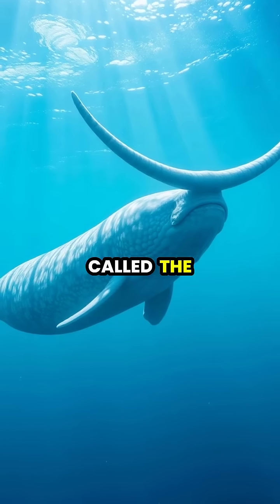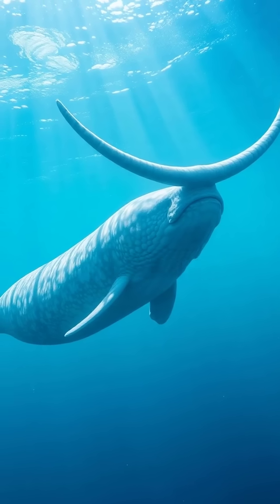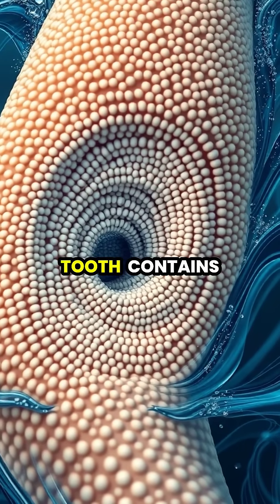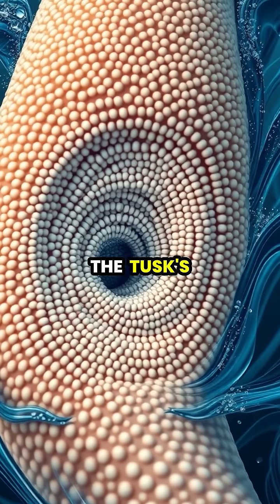The mysterious narwhal, often called the unicorn of the sea, possesses one of nature's most remarkable sensing devices: its distinctive spiral tusk. This extraordinary tusk, which is actually an elongated tooth, contains up to 10 million nerve endings connected to tubules that extend from the inner core to the tusk surface.